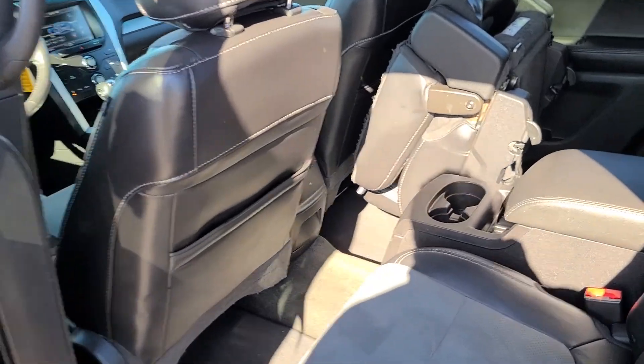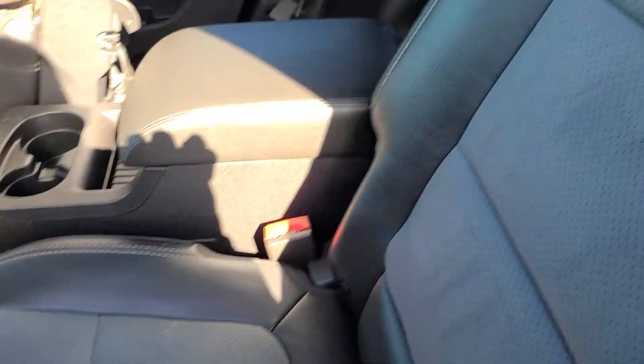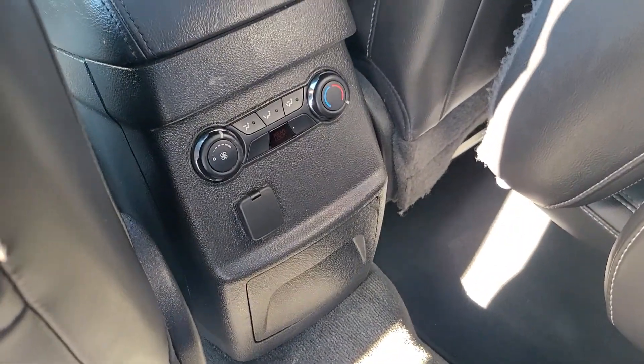Let's take a look at that second row right here. These are leather with a little bit of cloth interior in the inset — love that design. It does have a second row console with their own power and temperature gauges.